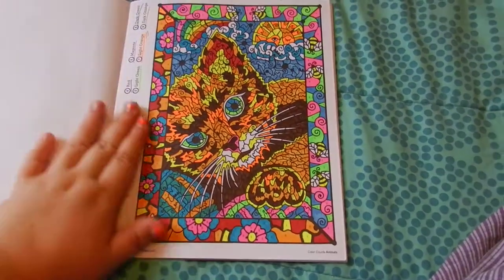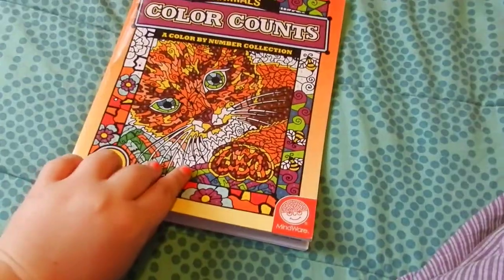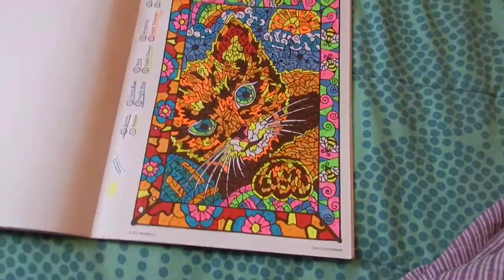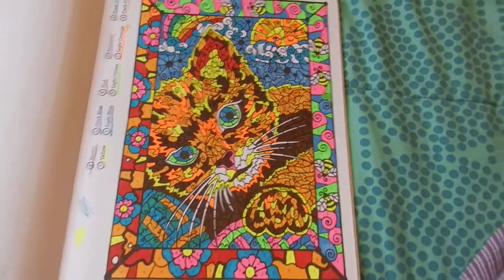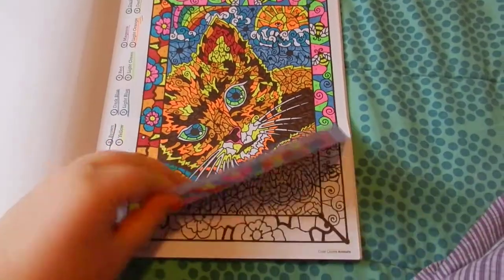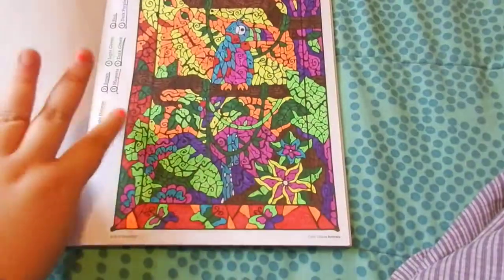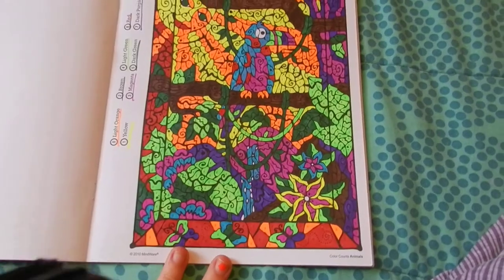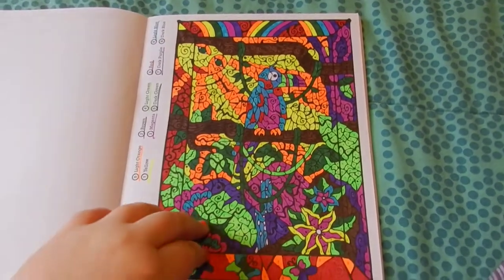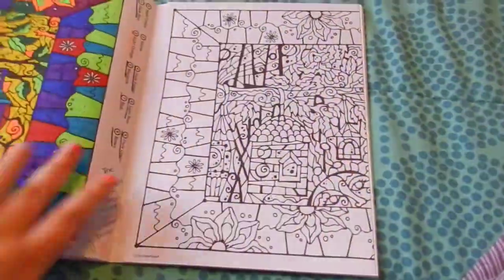And here's the cat — that's on the cover. Love it. Here is the parrot, and this is the birdhouse page.